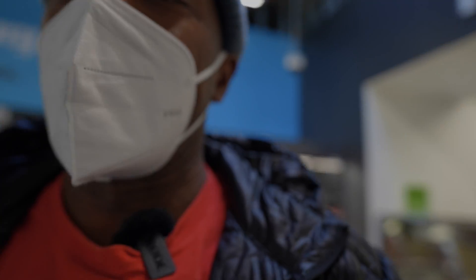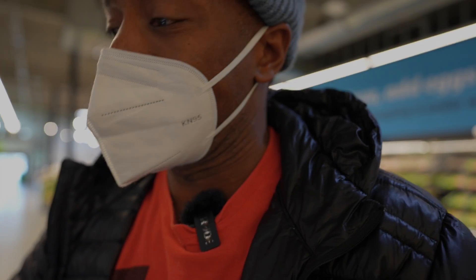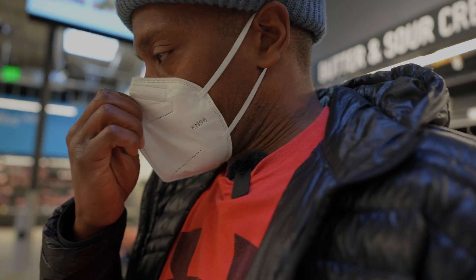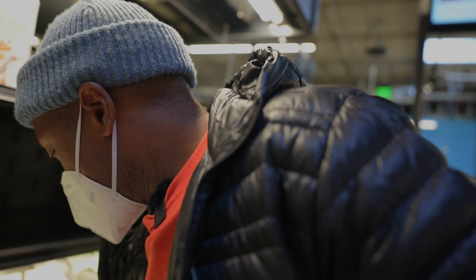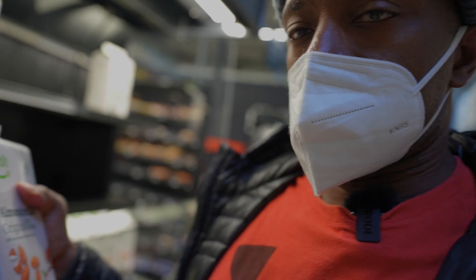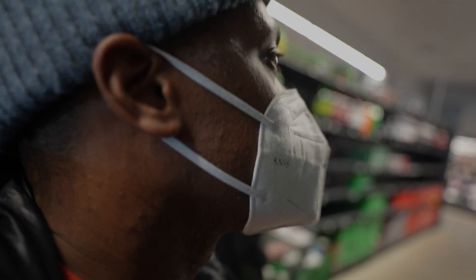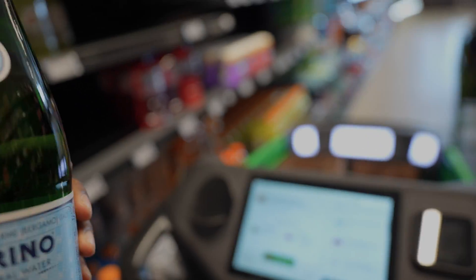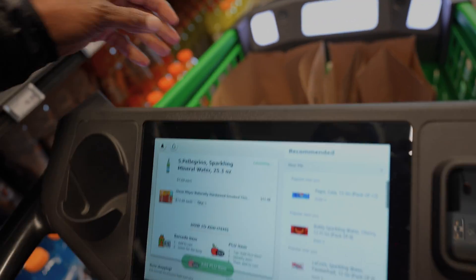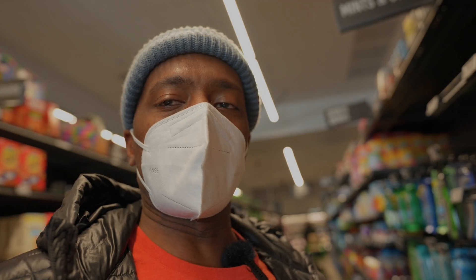So we got friendly employees who seem to be having a good time here. We might have to come back and try that cowboy burger at some point — not today though. People seem to be happy working here. Let me grab a Pellegrino right here — just put it right in the cart.